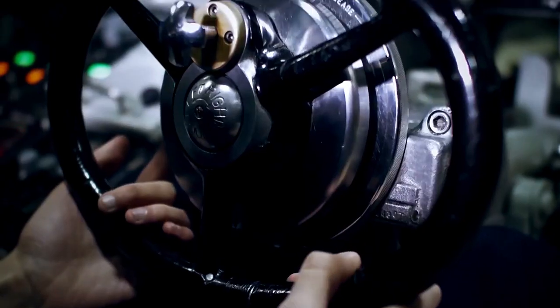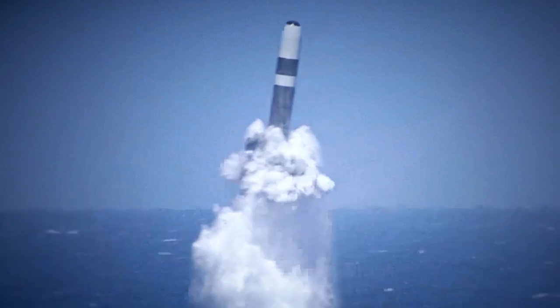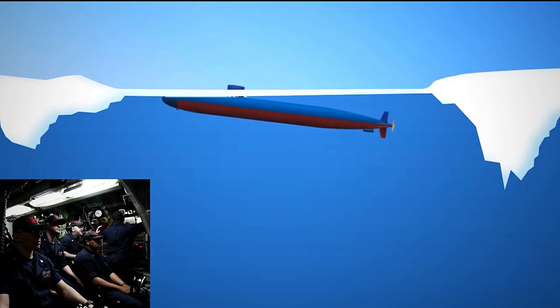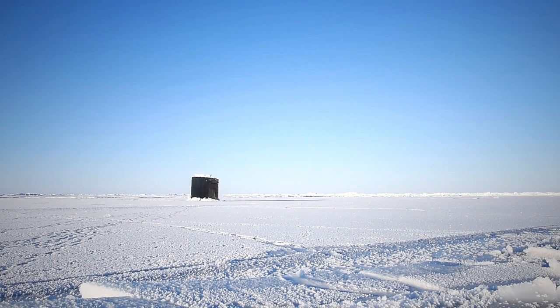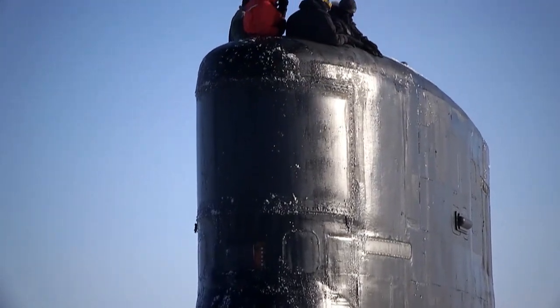During the rigorous training performed by hopeful fast-attack submarine crews from the United States Navy, the men and women learn absolutely everything there is to know about the vessel's operations. However, there is a particular skill that is not in the regular curriculum – how to service a nuclear submarine through a heavy layer of ice. In 2018, the Los Angeles-class fast-attack submarine USS Hartford and the Seawolf-class fast-attack submarine USS Connecticut performed this visually stunning feat, and it was all caught on camera.